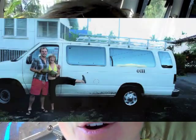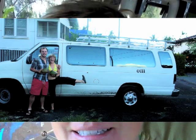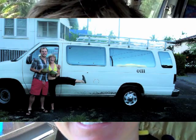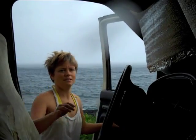This is Samantha with Adventures of the Ohm Van. I'm going to give you a tour of the inside and the outside of the van today. Today is 12/21, Winter Solstice, 2012. And it's an honor to share this with you. Thank you for watching.